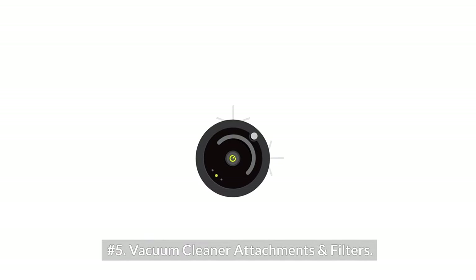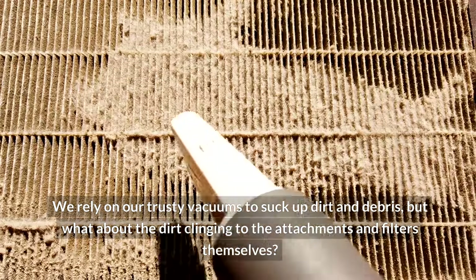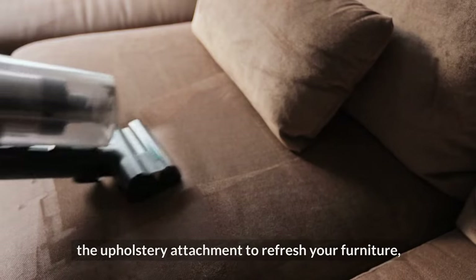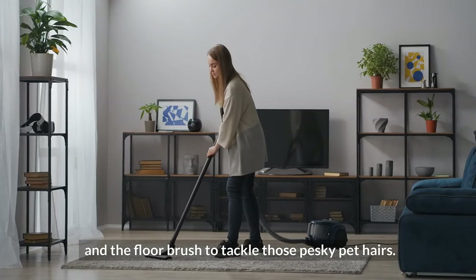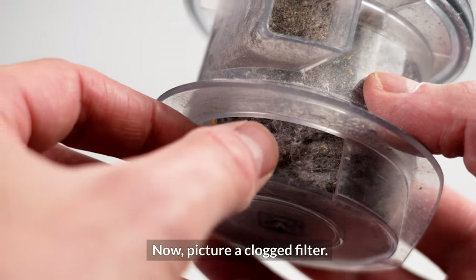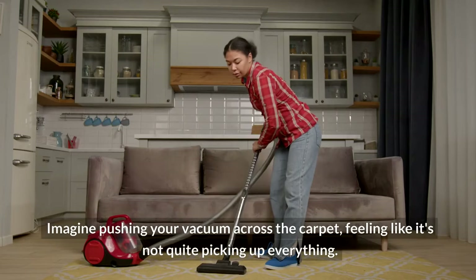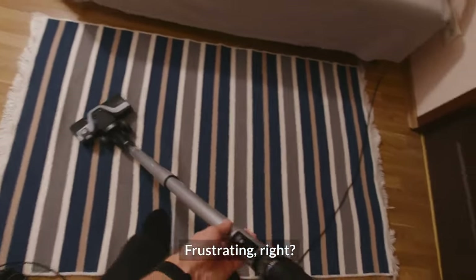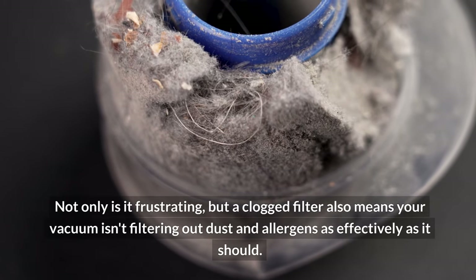Five — vacuum cleaner attachments and filters. We rely on our trusty vacuums to suck up dirt and debris, but what about the dirt clinging to the attachments and filters themselves? Whether it's the crevice tool for dusty corners, the upholstery attachment for furniture, or the floor brush for pet hairs, all that dust and debris gets trapped in the attachments. A clogged filter means your vacuum isn't working at peak efficiency — and it also means your vacuum isn't filtering out dust and allergens as effectively as it should.